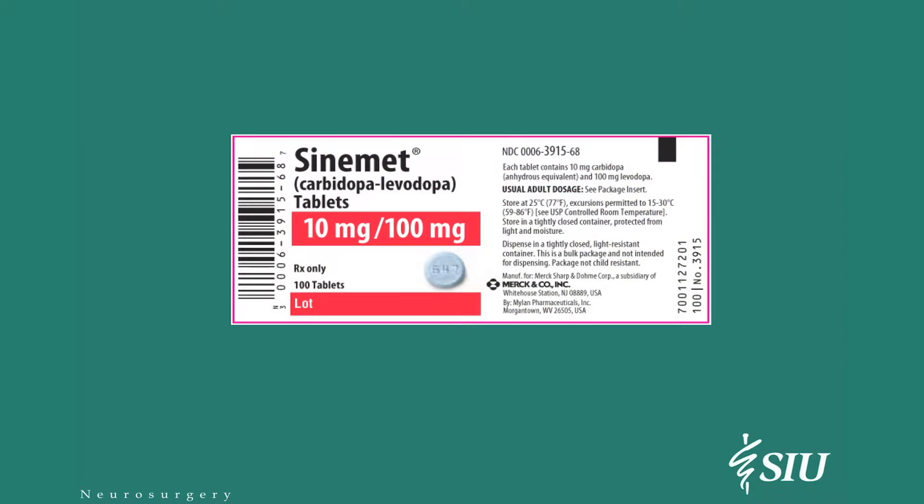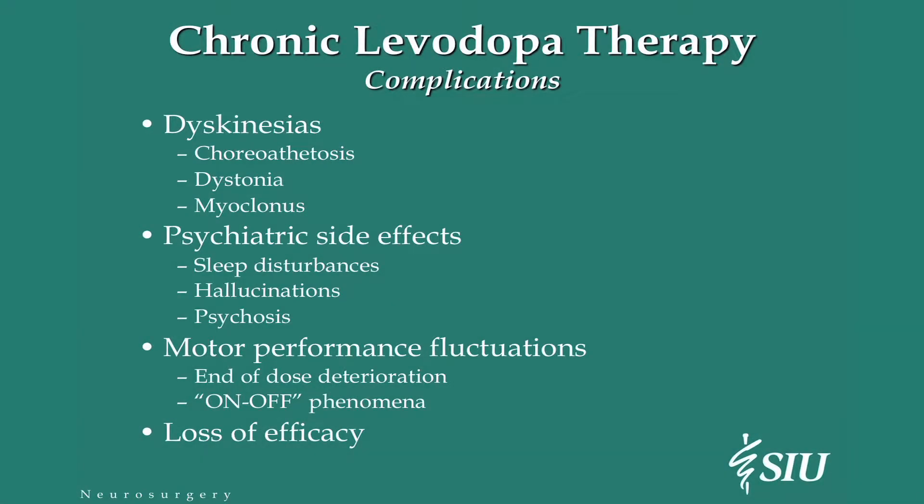In modern times, the best drug we have that does the same thing is Sinemet. Most of you are probably taking this or know of this drug, and it works very, very well. But there are complications associated with it. There are dyskinesias, which are the abnormal movements, as well as psychiatric side effects, sleep disturbances, hallucinations, and psychosis. And then of course you've got the motor fluctuations, and eventually you get loss of efficacy.